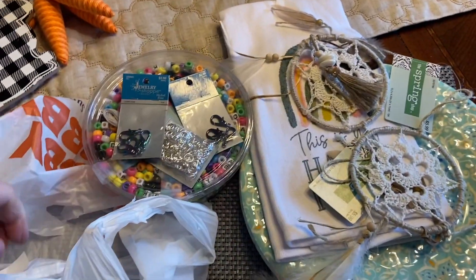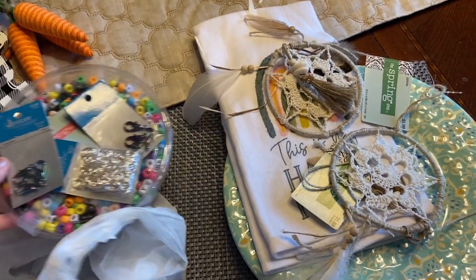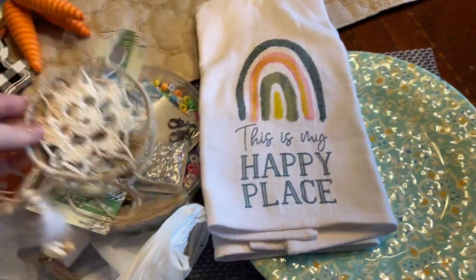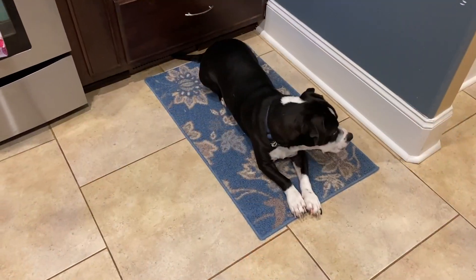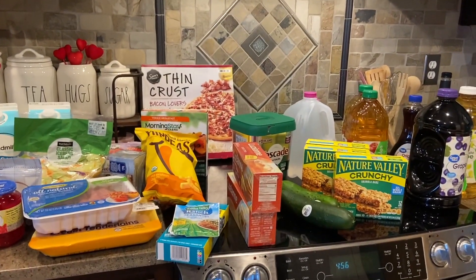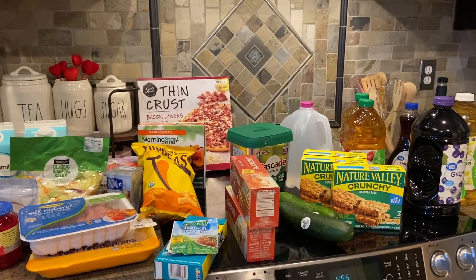So that is our little haul - it looks like it was about $65 worth of stuff, some cute things for the kids to do, and the start to some spring items as well. On the way home we picked up our Walmart grocery pickup, which doesn't look like a lot of stuff because I went to Costco yesterday and got quite a bit there.